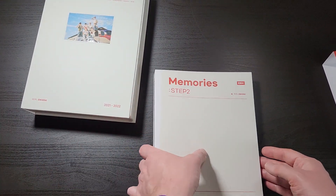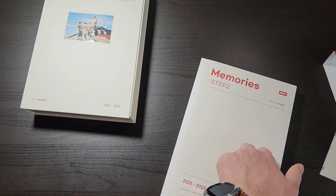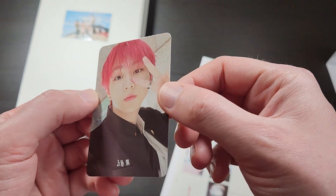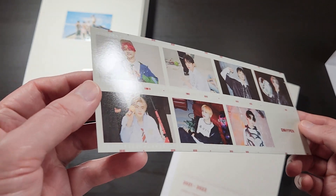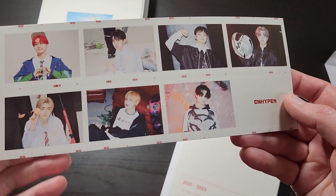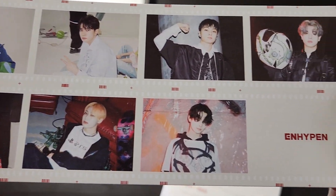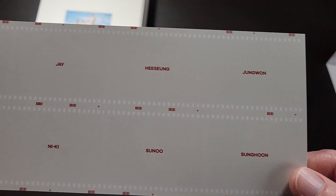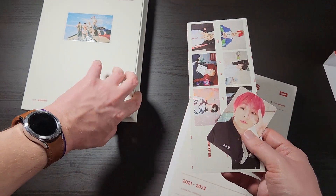The photo cards and stuff are kind of stuck inside this book. It looks like we have a Jungwon standard photo card — very cool. And then we have this cool little photo strip thing, with kind of a printed photo texture to it, with one picture of each member. And the back looks like a film strip with everybody's names on it. That's a really cool little extra — I like those a lot.